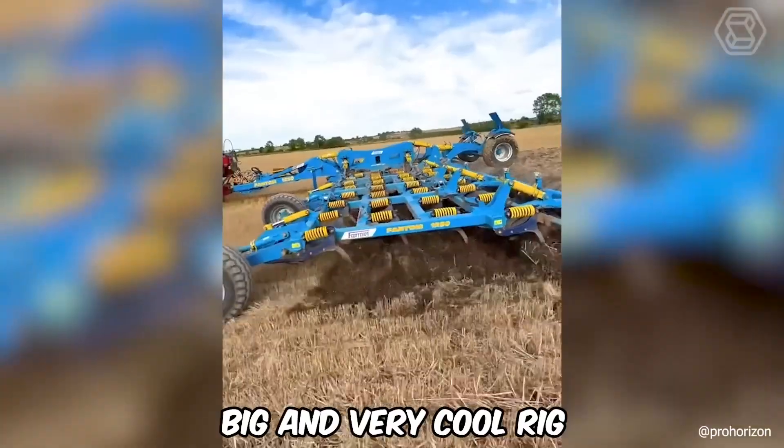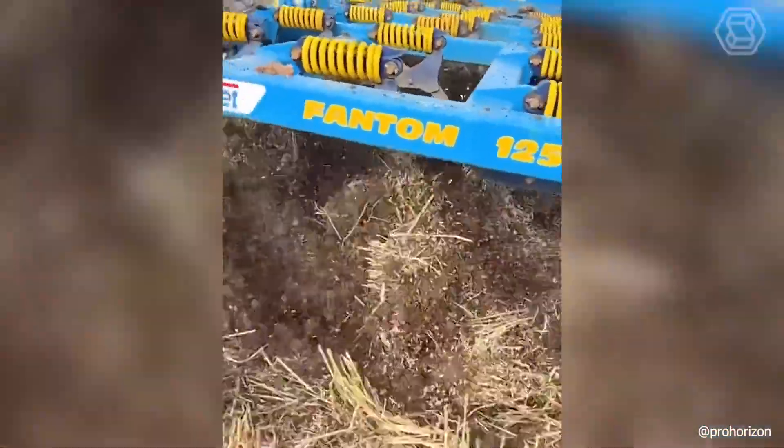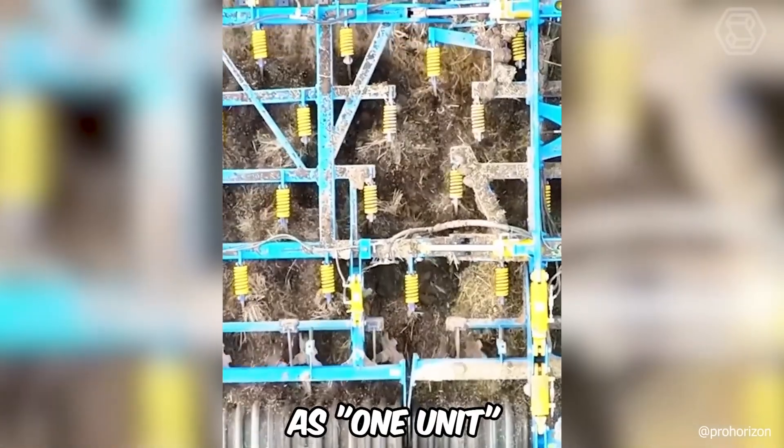This is a big and very cool rig. The tractor, together with a 39-inch cultivator, work in the field as one unit and do their job with quality.